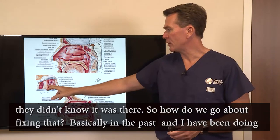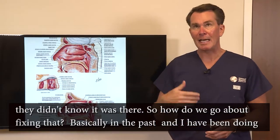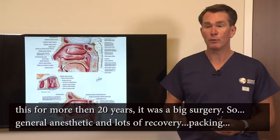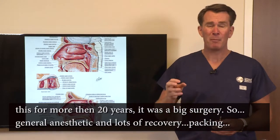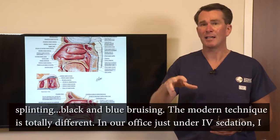So how do we go about fixing that? Basically, in the past — and I've been doing this for more than 20 years — it was a big surgery: general anesthetic, lots of recovery, packing, splinting, black and blue bruising.